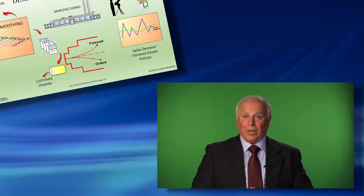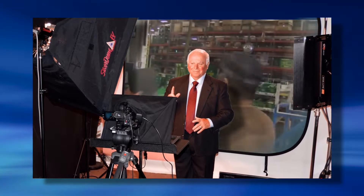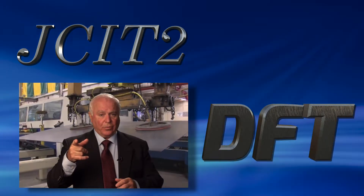The foundation for the DFT business strategy is the education and training of DFT. JCIT2 offers companies the additional advantage of having their own internal DFT training program, taught by the founder of DFT, John Costanza. Thanks to the advancements of digital video production, JCIT2 offers customers their own in-house DFT training programs for current and future generations of employees. Using today's video technology, we have advanced our four-day DFT workshop into hours of customer-owned video training.